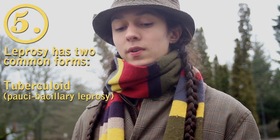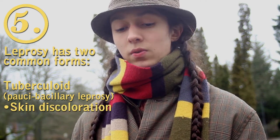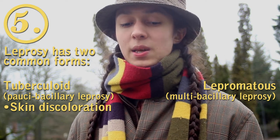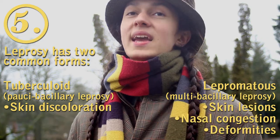Leprosy has two common forms. The less severe tuberculoid, or paucibacillary leprosy, is characterized by skin discoloration. The more severe lepromatous, or multibacillary leprosy, causes skin lesions, nasal congestion, and deformities in the hands and feet.